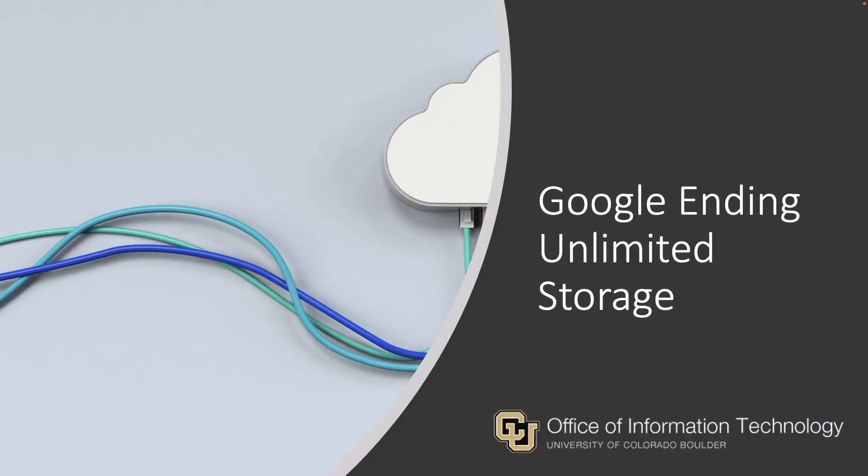Hi, my name is Rachelle Mathies from the Office of Information Technology at CU Boulder. In this video, I'll be covering the end of unlimited Google storage and the steps you can take to reduce your storage use.